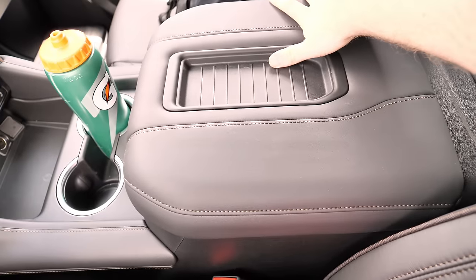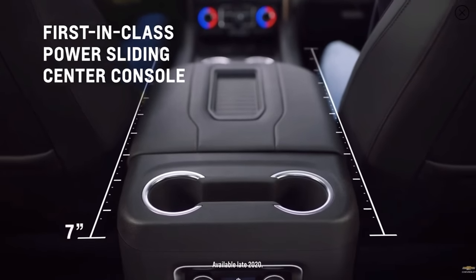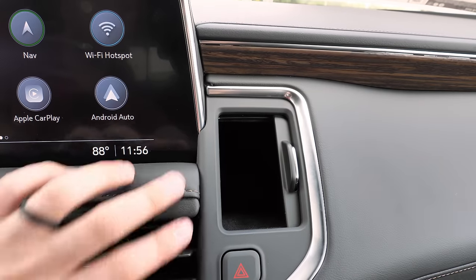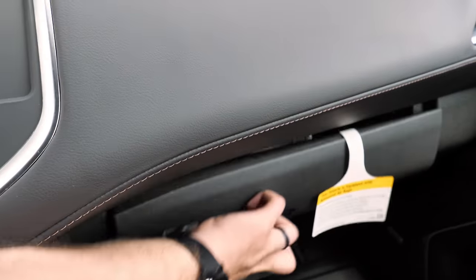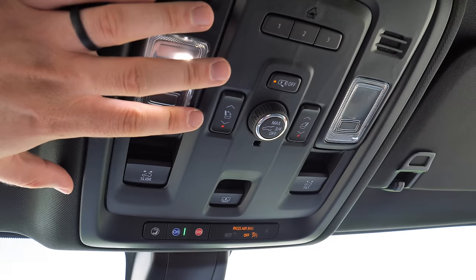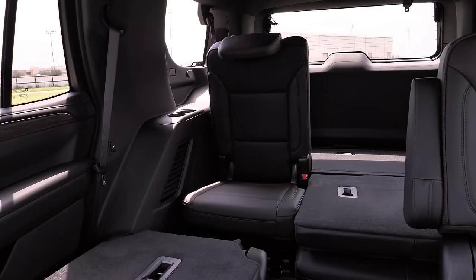A secret feature coming in later production models is a sliding center console that reveals a hidden cubby. There's also a small hidden door cubby on the side — not very deep, but useful for small items. There's a locking, softly-damped glove box. Overhead LED lights and a cargo liftgate height control knob are up above, plus buttons to raise or lower the third row seats from the front — very convenient. Garage door controls are also up there, along with an optional panoramic roof extending back to the second row.